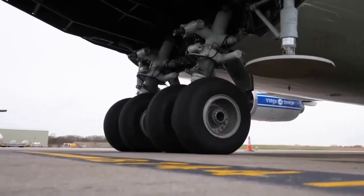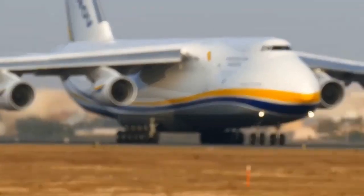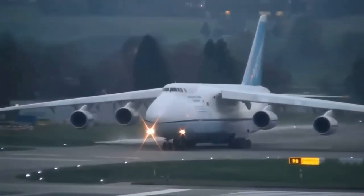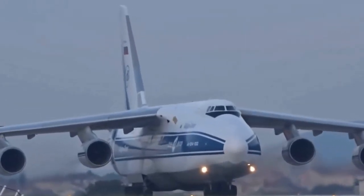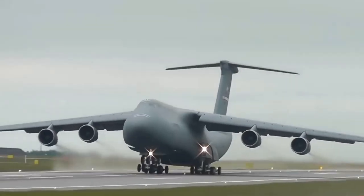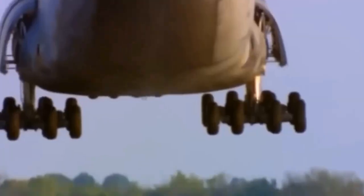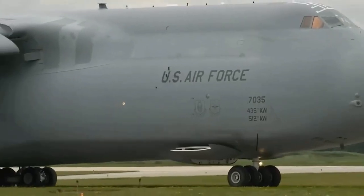While the concept of nuclear-powered aircraft remains intriguing, it faces numerous technical, safety, and regulatory hurdles. Currently, there are no operational nuclear-powered airplanes in service, and the aviation industry primarily relies on conventional jet engines and alternative propulsion technologies. This concept has been largely considered impractical due to the challenges and risks associated with nuclear reactors in aviation, and the complexities of nuclear power, safety, and the existing efficiency of conventional aircraft propulsion systems have led to limited practical development of nuclear-powered airplanes.